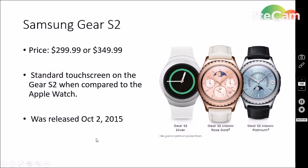Moving on to their main competitor, the Samsung Gear S2. It is priced from $299 to $349.99, and it has a standard touchscreen compared to the Apple Watch — it does not have the Force Touch that the Apple Watch has. Samsung first released their smartwatch as the Galaxy Gear in 2013, but it was not received well by the market. The Gear 2 was revealed in February 2014 and had much better success. The current model, the Gear S2, was released October 2nd, 2015, and here are the three models you can get.